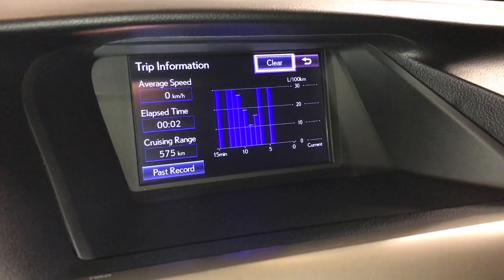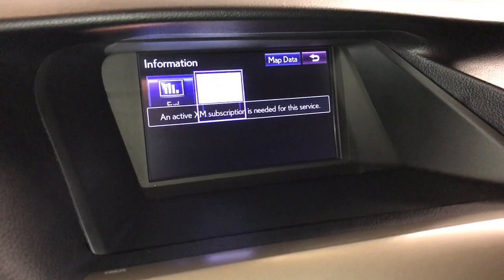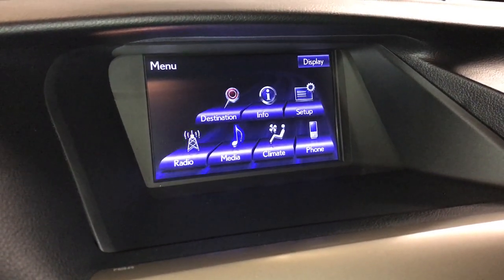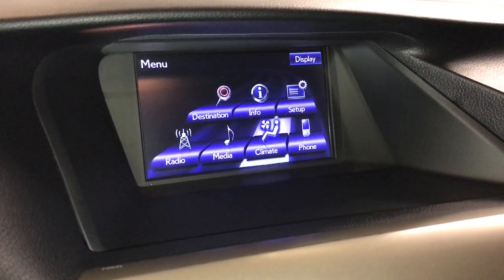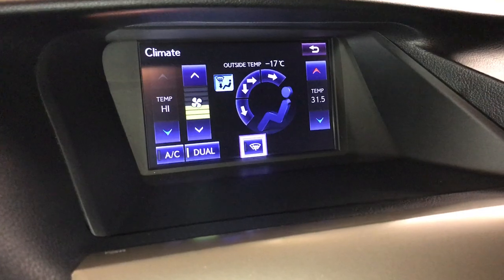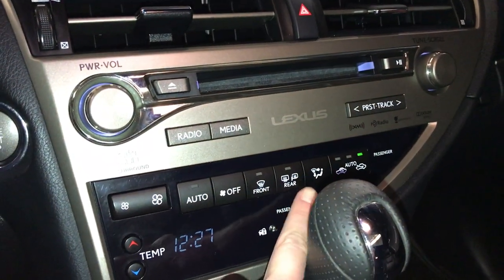Check out the trip information. Climate can be controlled from here or down below — dual zone AC, windshield defroster. You have front and mirror defrost, and the side mirrors are heated.